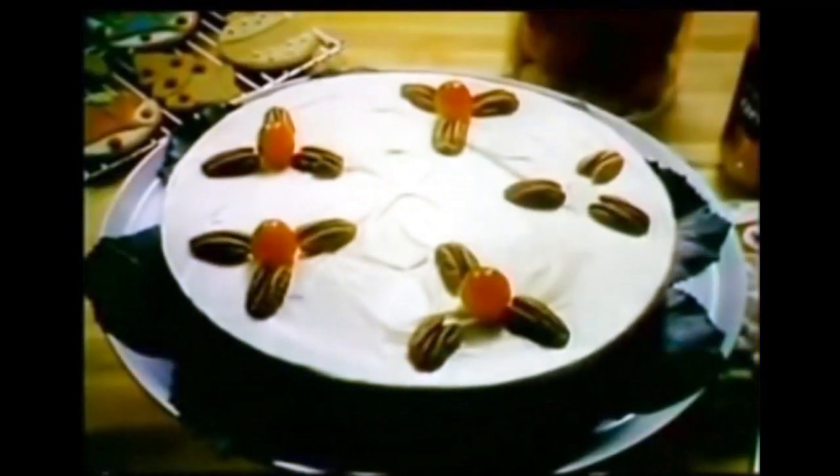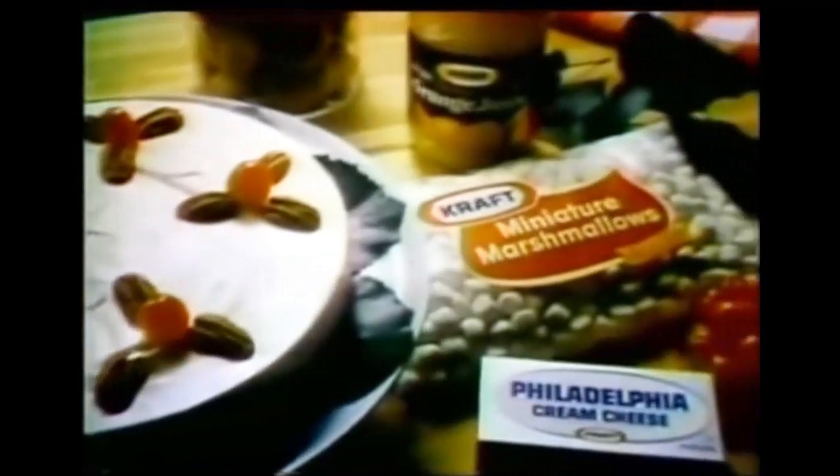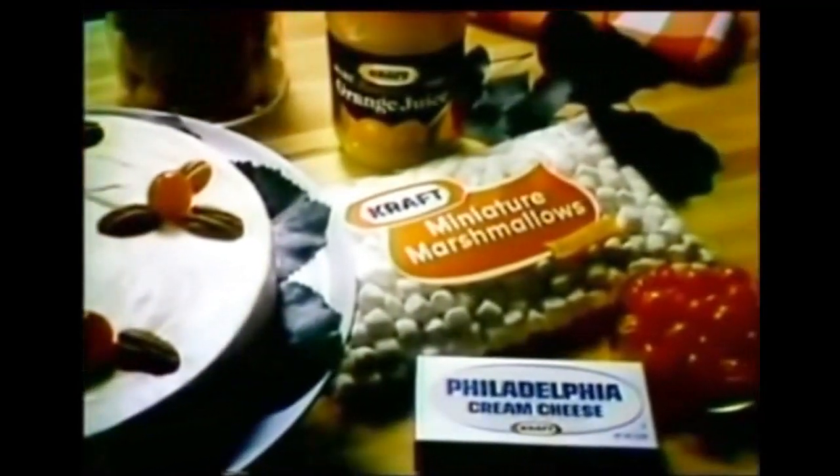Chocolate peppermint sticks, pecan balls, and almond bars. And please, save a little room for the king of desserts, one of Kraft's famous cheesecakes. This one is made rich and creamy with Philadelphia brand cream cheese and Kraft miniature marshmallows, laced with rum flavoring and orange juice.